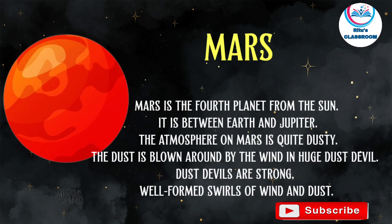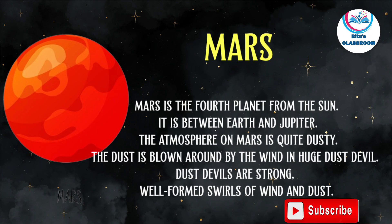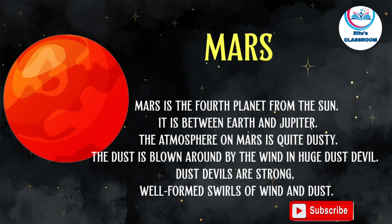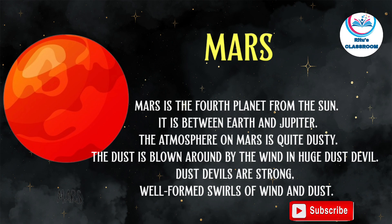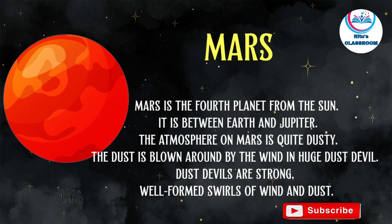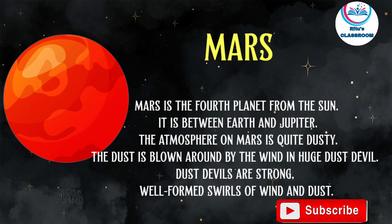Mars is the fourth planet from the sun. It is between Earth and Jupiter. The atmosphere on Mars is quite dusty. The dust is blown around by the wind in huge dust devils. Dust devils are strong, well-formed swirls of wind and dust.